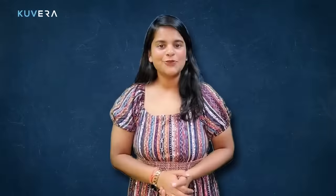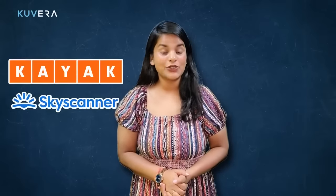Plan ahead. The earlier you book your flights, hotels and activities, the more likely you are to find good deals. You can also use websites like Kayak and Skyscanner to compare prices and find the best deals. So if you have a destination in mind, start planning and booking as soon as possible.